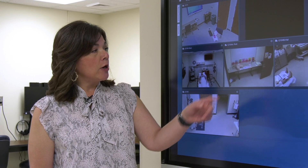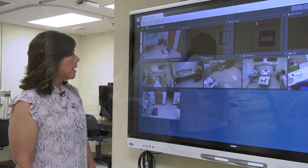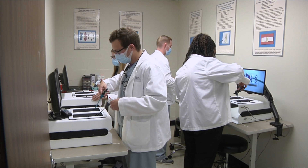We also have what we call task trainers, where students can learn a particular task or skill. Here things are set up for students to do a particular skills lab.